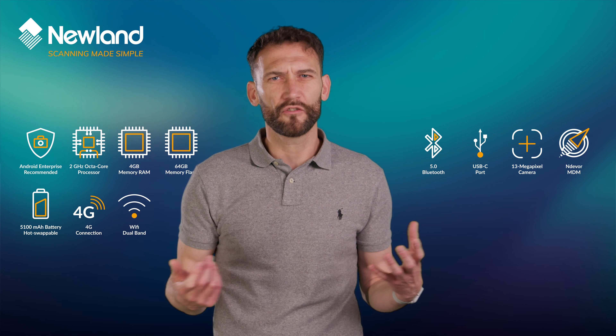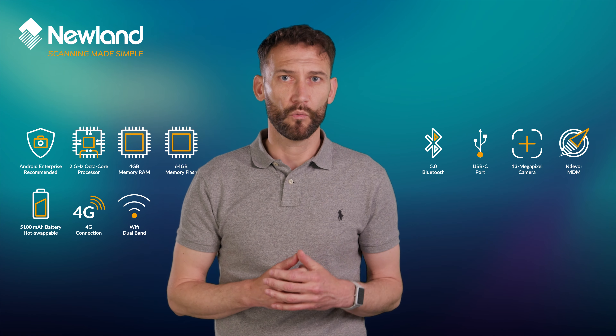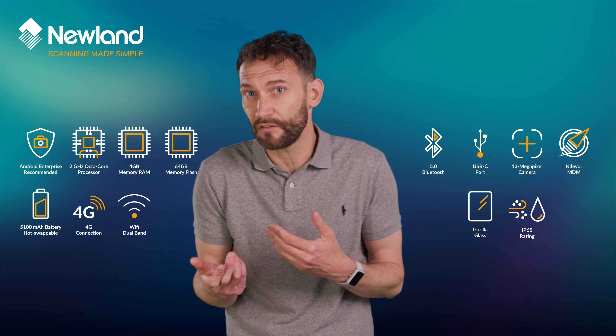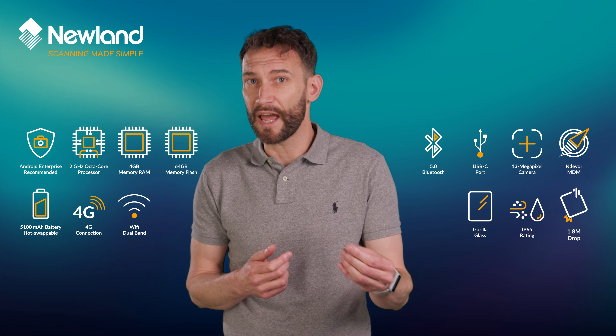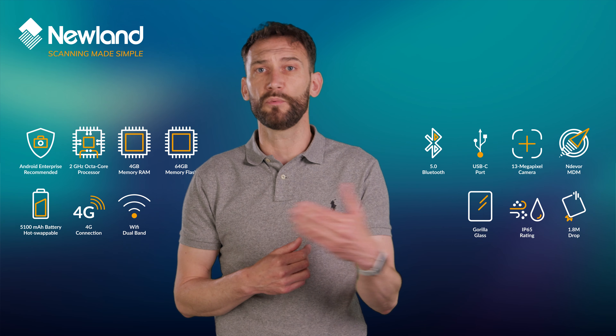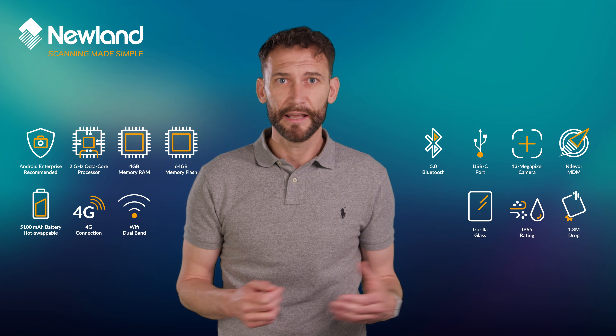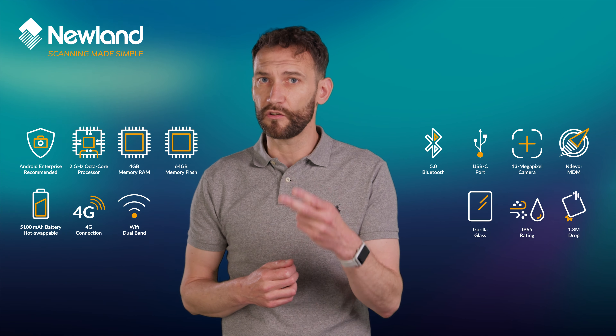So what does make the N7 really stand out as the go-to warehousing mobile computer of choice? Gorilla Glass, IP65 sealed rating, and a 1.8m drop spec to survive multiple drops on a hard warehouse floor are important of course, but even more so are these two critical features.